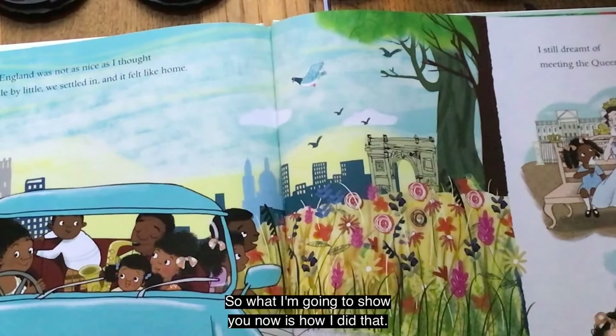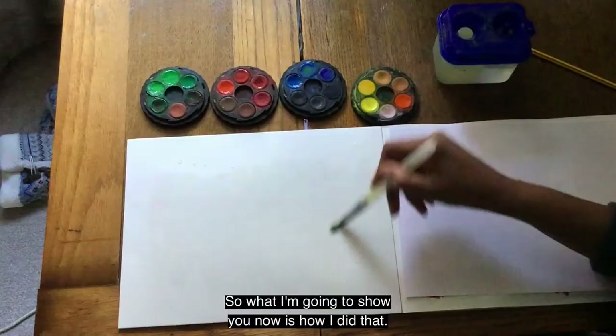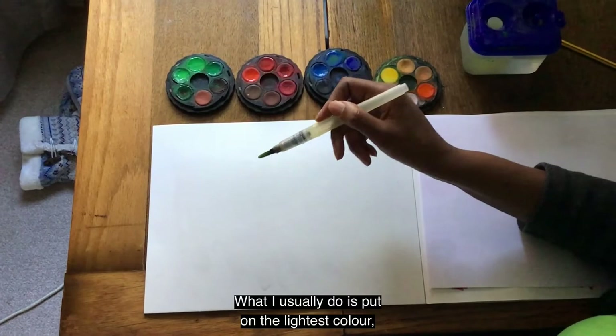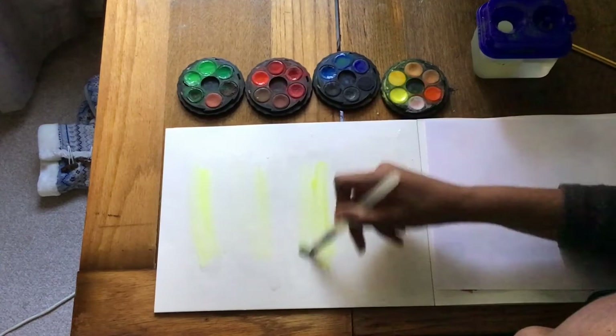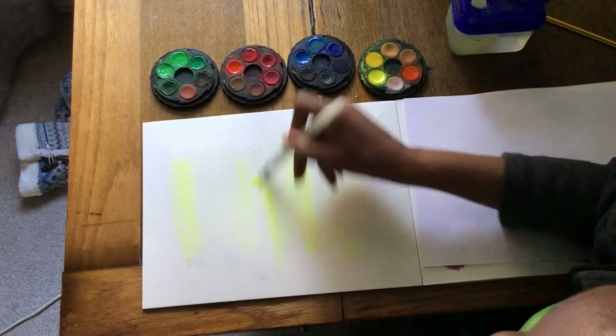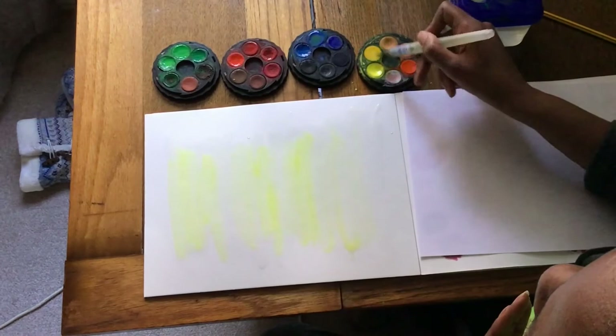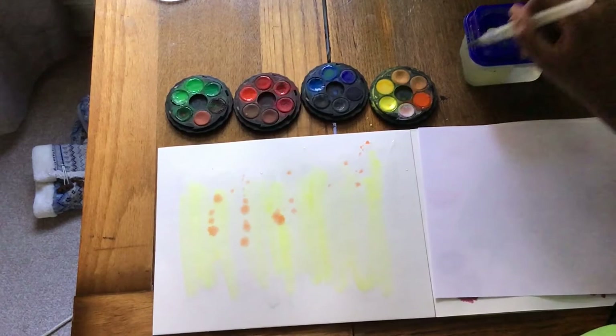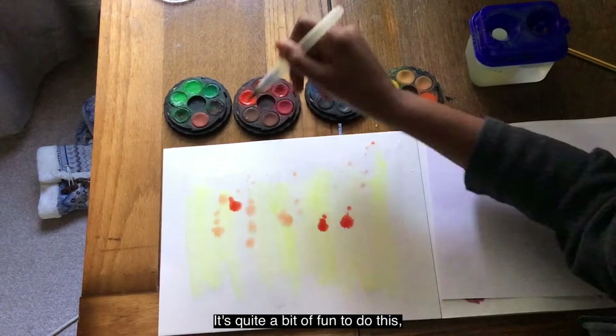So what I'm going to show you now is how I did that. If you've ever worked in watercolour you know you have to put down a base of water. What I usually do is put on the lightest colour first, which is usually yellow, because you can actually work into the yellow. I am random with how I apply the other colours, and it can be any colour from the spectrum — just splashing and making marks. It sort of takes you back to when you were younger.